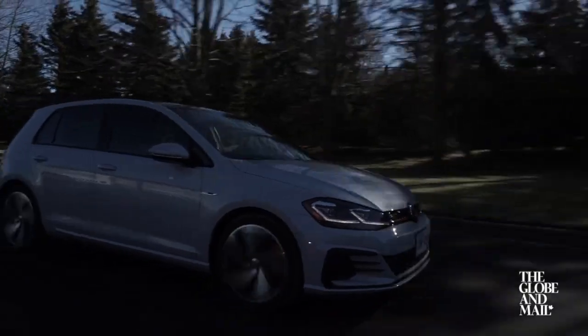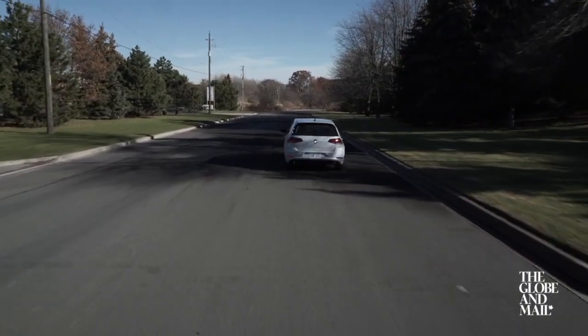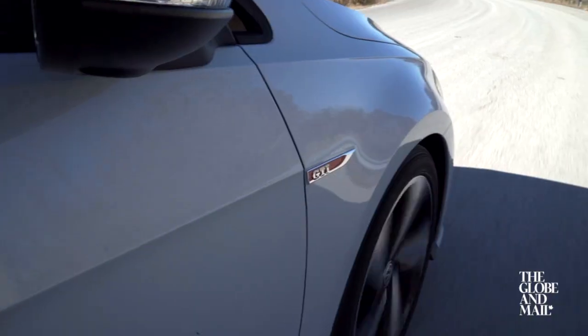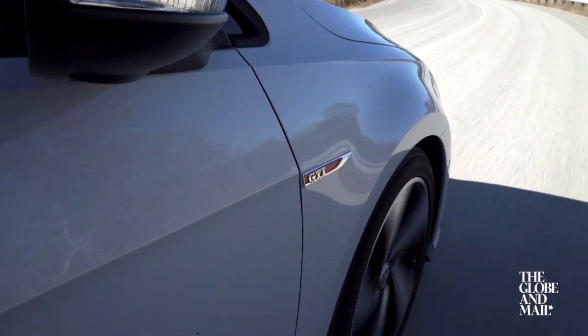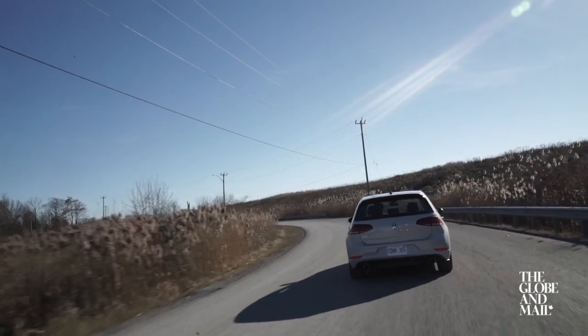Go ask any of your car-savvy friends for advice on a new car and probably the GTI will get mentioned. Sure, the Honda, Subaru, and Ford all have cars that share the same basic formula, but the GTI is the original. For over 40 years this thing has been trying to provide some of those exotic car thrills to people on all-too-real budgets.